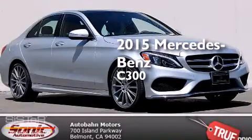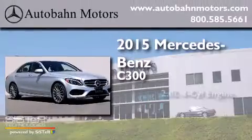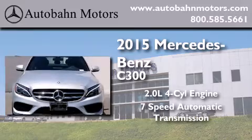This is a brand new 2015 Mercedes-Benz C300. It has a 2.0 liter 4-cylinder engine and a 7-speed automatic transmission.